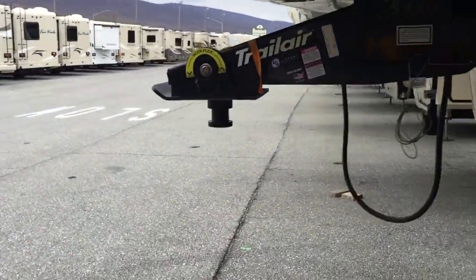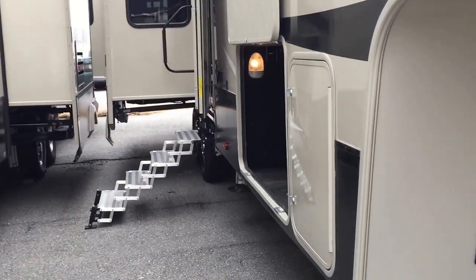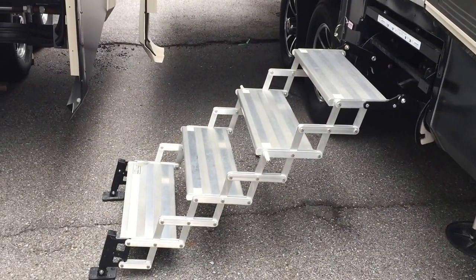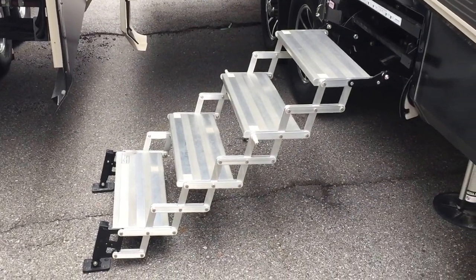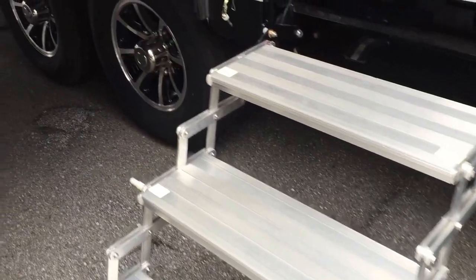Now let's go take a look at the other side. This is the Solitude Grand Kitchen, and you can see — look at that storage, tons of storage in there for you. Notice also you have the glow steps. And of course you can see it has a six-point leveling system.